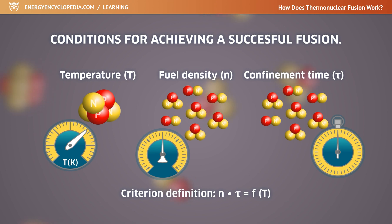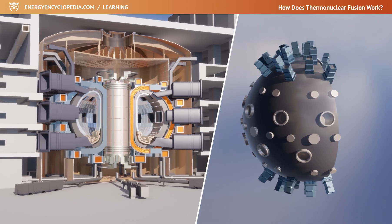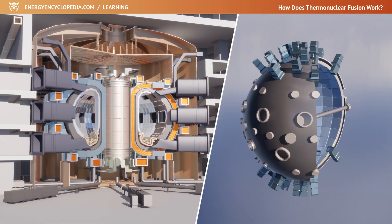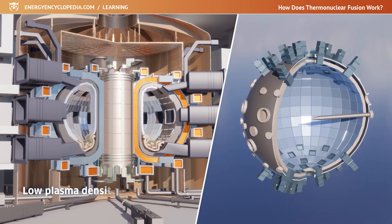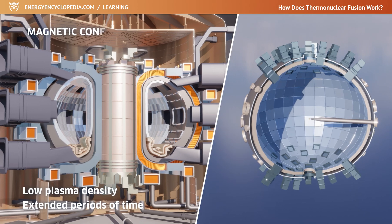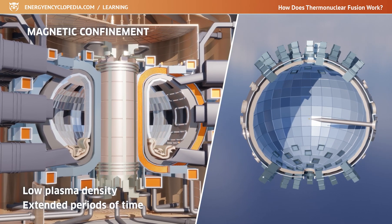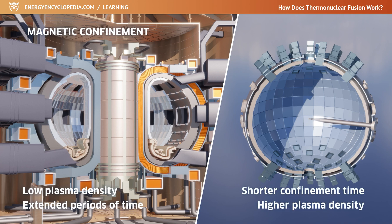From the formulation and results of Lawson's criteria, there are essentially two options for achieving an economically viable fusion. The first possibility is to maintain a relatively low density plasma for a longer period of time, which is the basic principle of magnetic confinement. The second option is the opposite and consists of keeping the plasma for a shorter time but with a significantly higher density. This is used in inertial confinement.